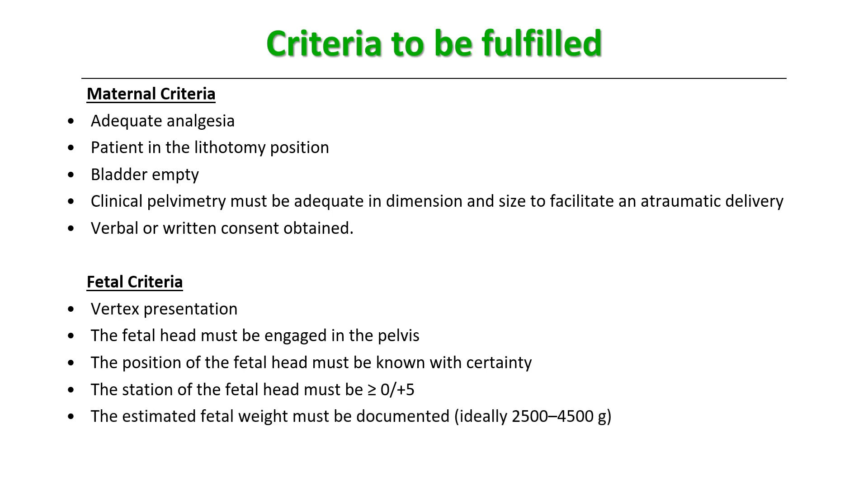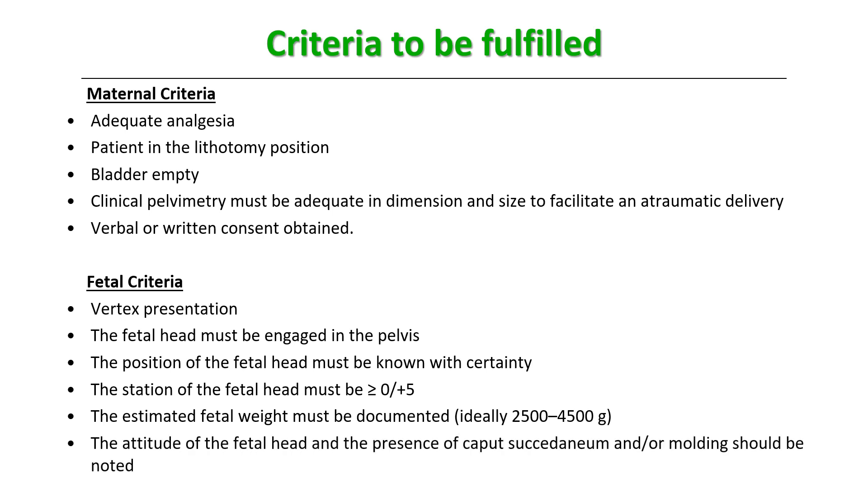The estimated fetal weight must be documented, and it should not be a high birth weight, large for dates, or macrosomic baby, as this may lead to failure of operative vaginal delivery. The attitude of the fetal head and the presence of caput succedaneum or molding should be noted — in cases of excessive molding or excessive caput, a ventouse cup cannot be applied. Uteroplacental criteria: the cervix must be fully dilated, especially for forceps; for ventouse, it can be applied even at 8–9 cm. Membranes should be ruptured and there should be no placenta previa.